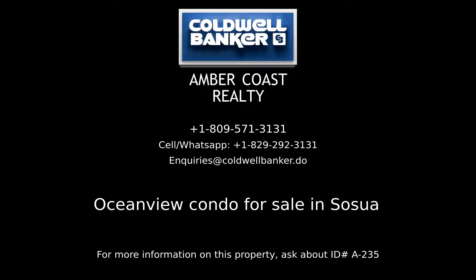For more information on this listing, please contact us. Amber Coast Realty, your real estate professionals in the Dominican Republic.